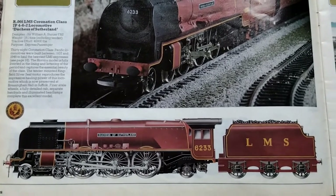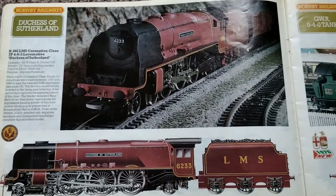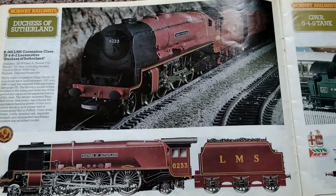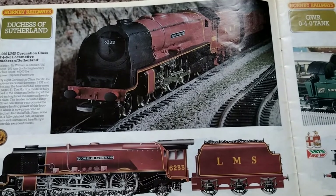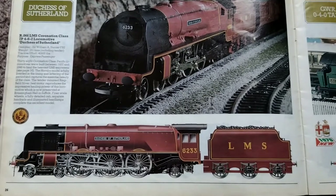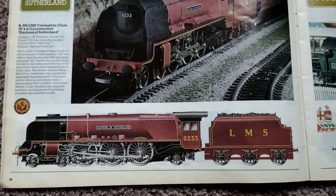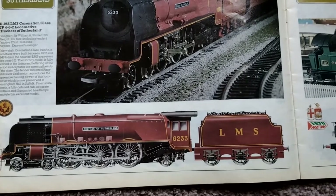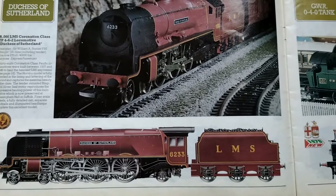38 Coronation class Pacific locomotives were built between 1937 and 1948 to haul all the heaviest LMS expresses. The Hornby model is fully liveried in the lining and lettering of the period and captures the essential beauty of the class. The tender-mounted ring-filled silver-seal motor reproduces the impressive hauling power of this locomotive.